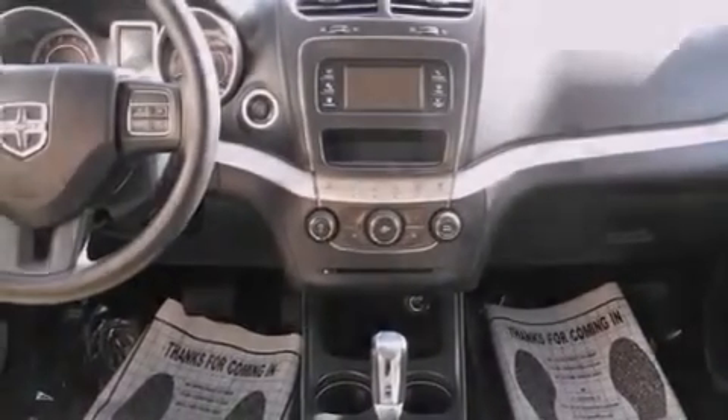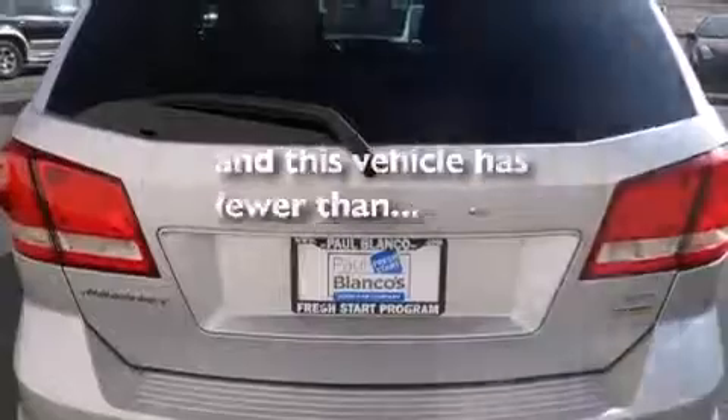Features include keyless ignition, alloy wheels, traction control and stability control systems, side impact airbags, air conditioning, cruise control, full power accessories, and this vehicle has fewer than 43,000 miles on the odometer.